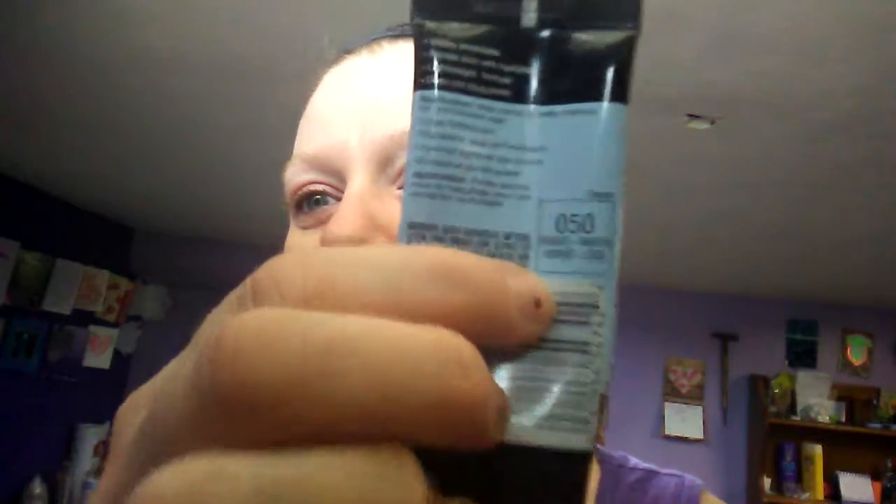Now I'm going to go in with this Maybelline New York Master Prime primer — it's the 050 Hydrate Plus Smooth. I don't know if you can see that; it's probably going to be backwards because of the camera and I don't know how to work this thing, this is my first one ever. And I'm pretty much out of primer.